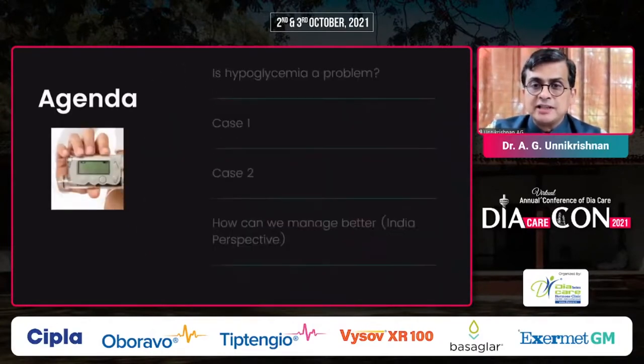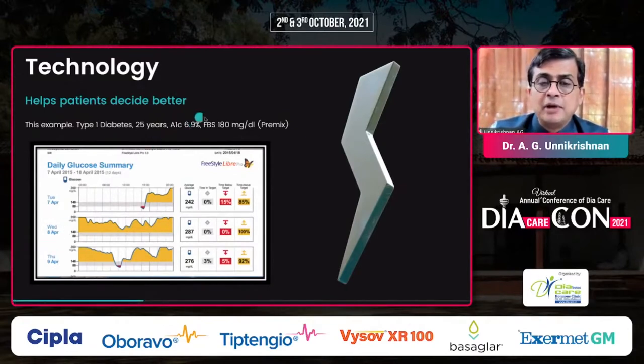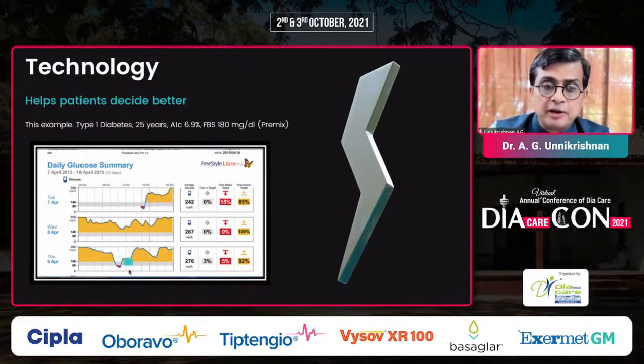Let's look at the first case. This is a type 1 diabetes patient — sometimes technology can help in changing decisions. We all know premixed insulin should not be used in type 1 diabetes, but this 25-year-old gentleman came to me on premixed insulin. His HbA1c was 6.9%, fasting was 180, and he had recurrent episodes of hypoglycemia. This was about six years back, in 2015, and you can see there were multiple episodes of hypoglycemia.